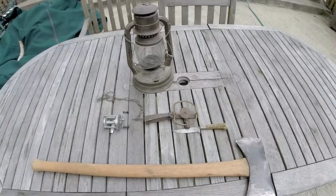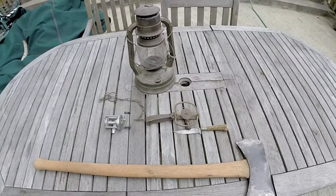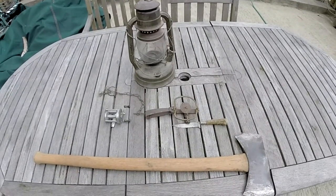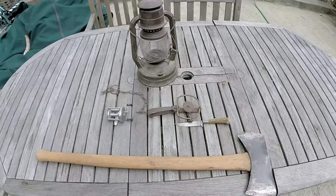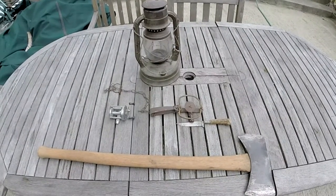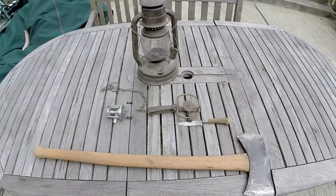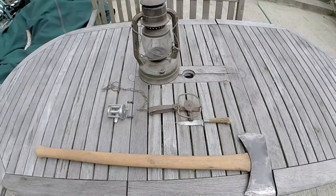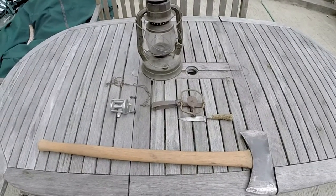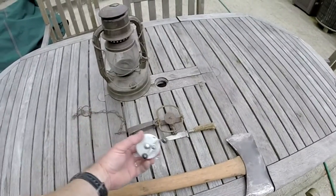Hey folks, Chris Kentucky Woodsman. I was tagged by Coyote 238 to show my nostalgic gear and it's taken me a couple weeks to get to it, but I'm finally able to take the time to show you some of my nostalgic gear.